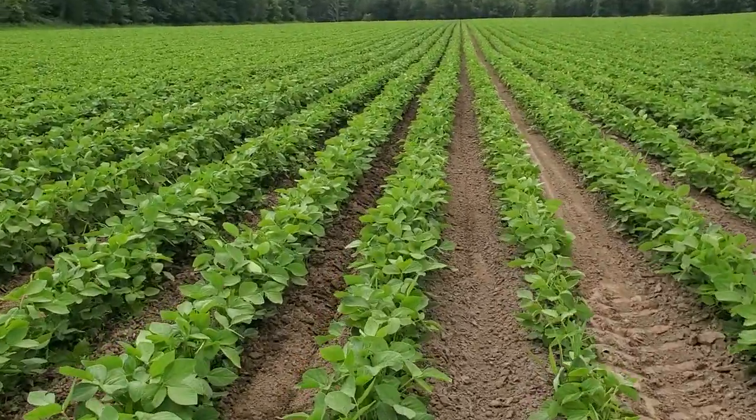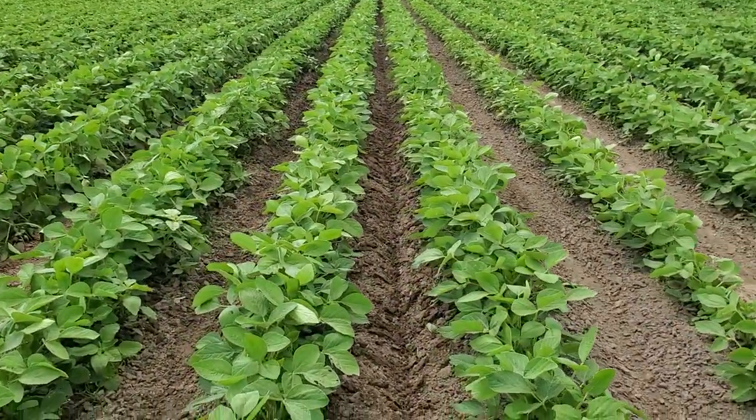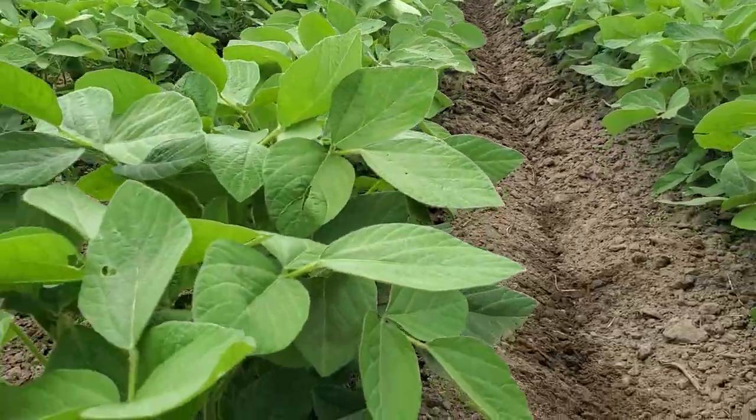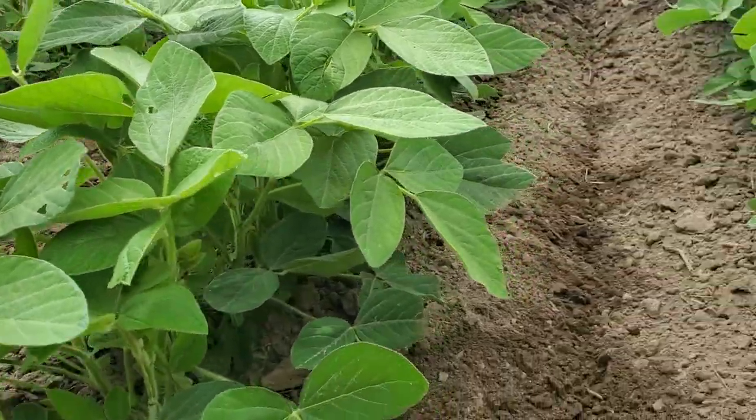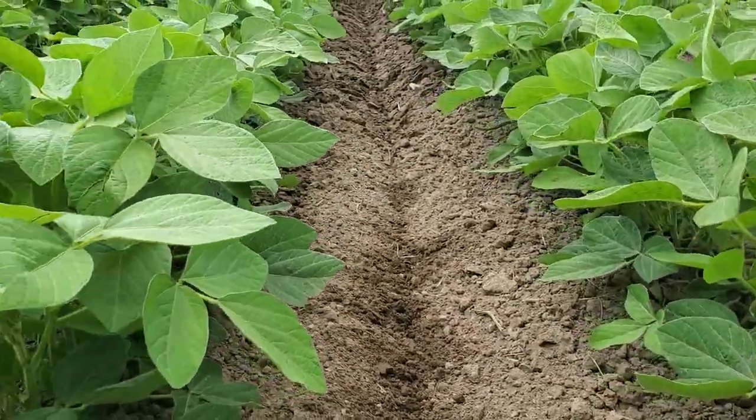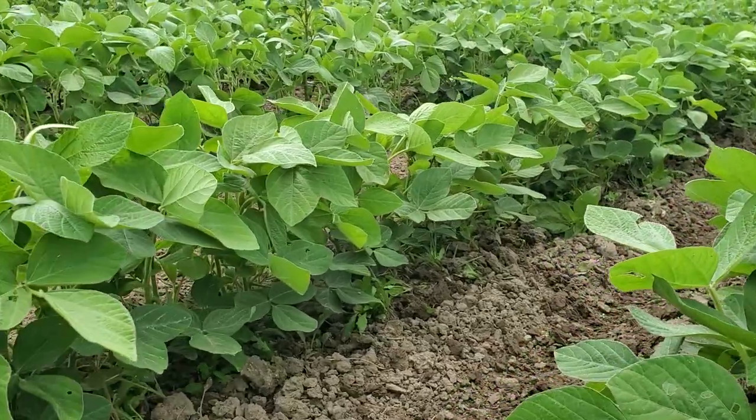As I get out here in the row, I got a little bit of a bug coming. Hopefully it doesn't get too bad. It doesn't seem too bad now, maybe a percent or so of the leaves, but it could be early.